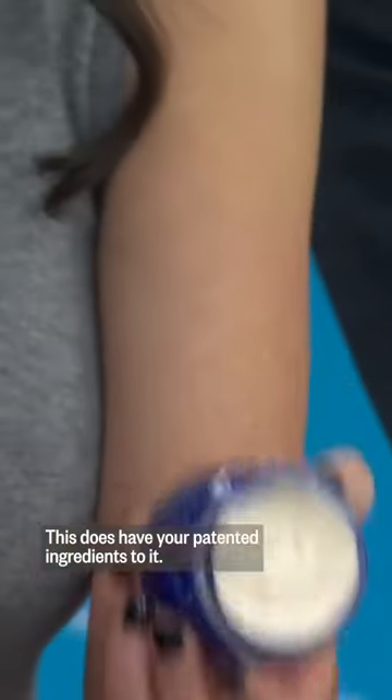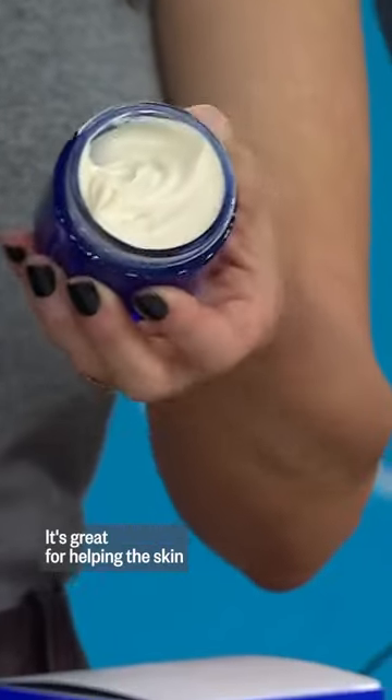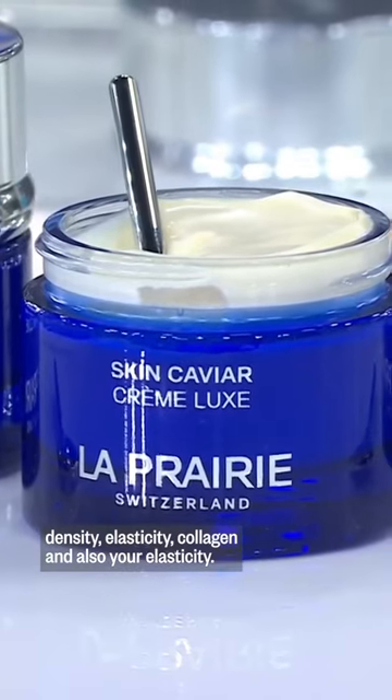This does have patent ingredients to it. It's a technology that's going to help revitalize the skin metabolism. It's great for helping the skin density, elasticity, collagen, and also your elasticity.